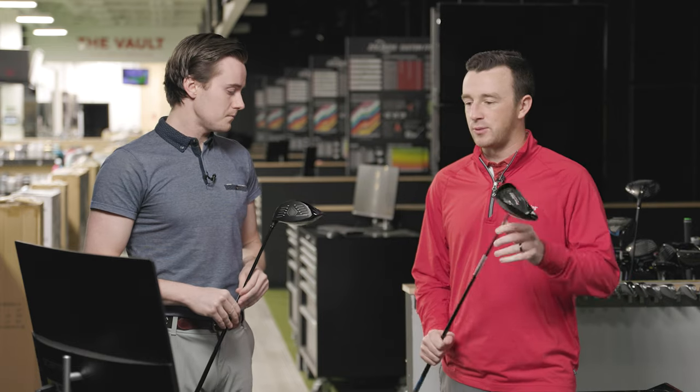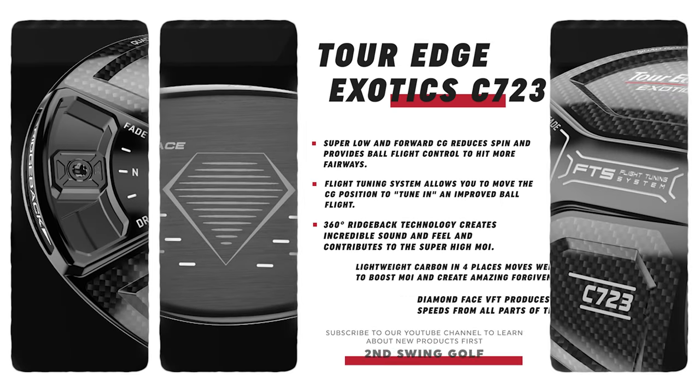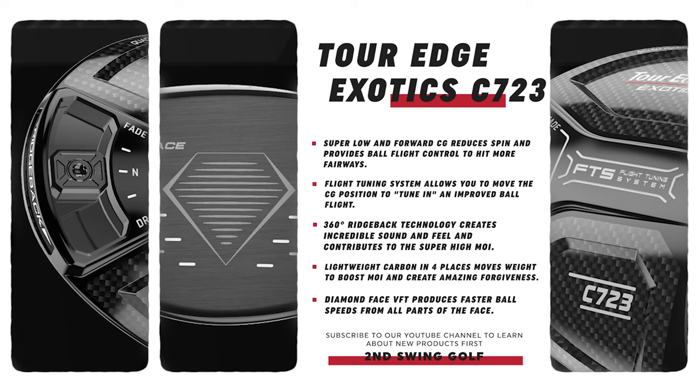I think when people think about a high-MOI driver, a very forgiving driver for more moderate swing speed players, they don't usually expect much adjustability. That feels like a low-handicap driver feature. So it's really cool that TourEdge is expanding that adjustability for every golfer. Also new this year, we hear all this talk about carbon in drivers — quad carbon technology. There's carbon in four places in this head, and that basically drives out the MOI, allows the TourEdge engineers to reposition weight, give you high launch and ball speed. In addition, there's the diamond face VFT for faster ball speeds and the Ridgeback technology, which contributes high MOI and also stabilizes the club head.